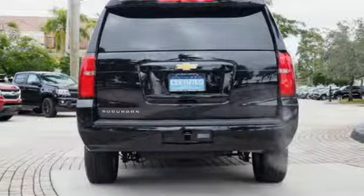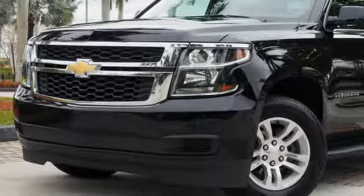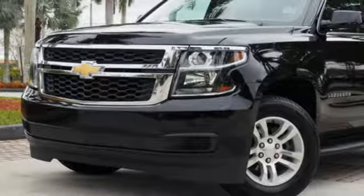Power heated mirrors, external memory control, running boards, smartphone wireless charging, and V8 engine.